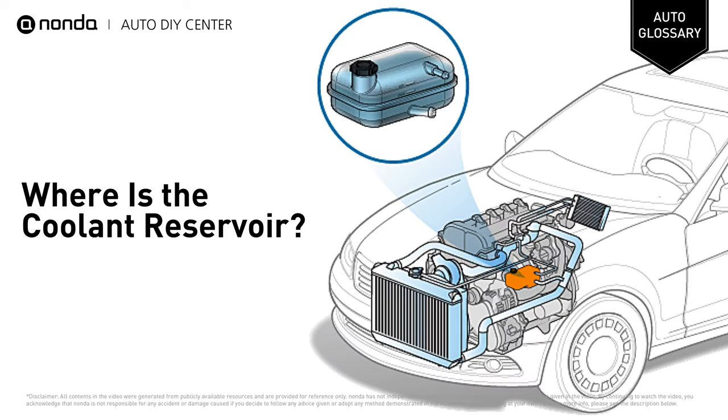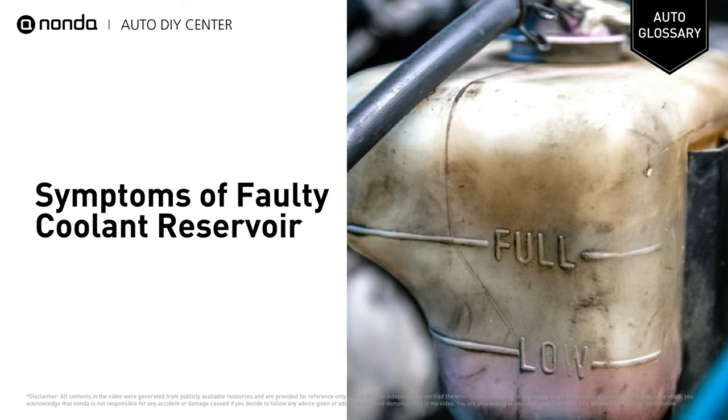The coolant reservoir or overflow tank is a translucent plastic tank mounted on the engine bay. Here are some obvious signs of a faulty or damaged coolant overflow tank.